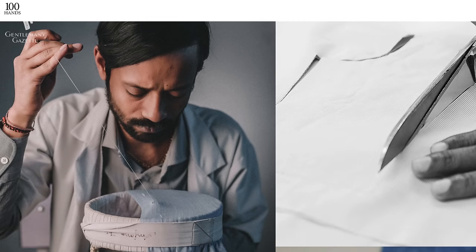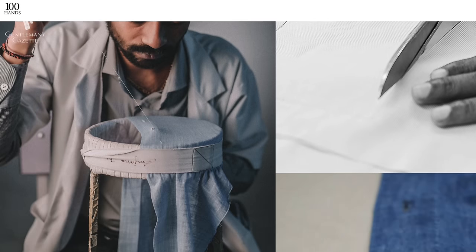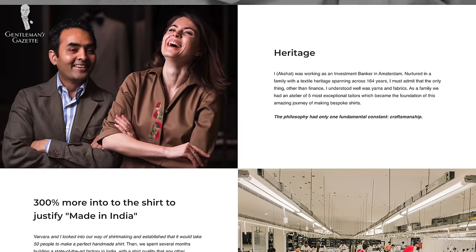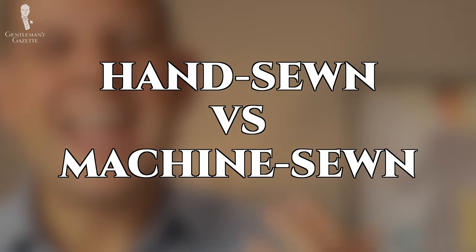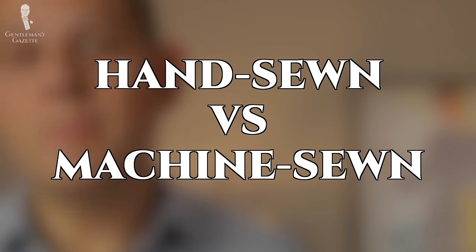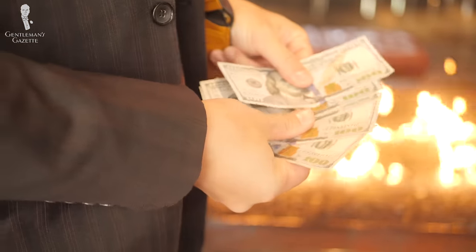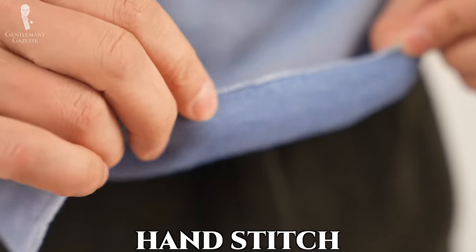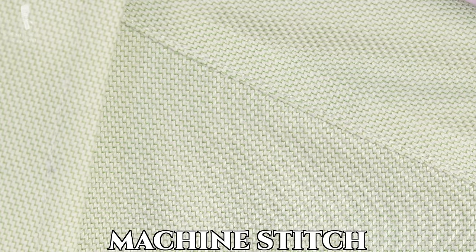If you want a fully hand-sewn shirt, check out the brand 100 Hands, which is Dutch but the shirts are actually made in India. The big question is: is hand sewing a shirt better than machine sewing? In my opinion, not necessarily, but it is certainly more expensive because it takes more labor to create a shirt that way. Generally, a hand stitch is always more flexible but also a little more irregular and not as fine as a machine stitch. In my experience, a hand stitch on a dress shirt does not outlast a machine stitch that is of high quality.